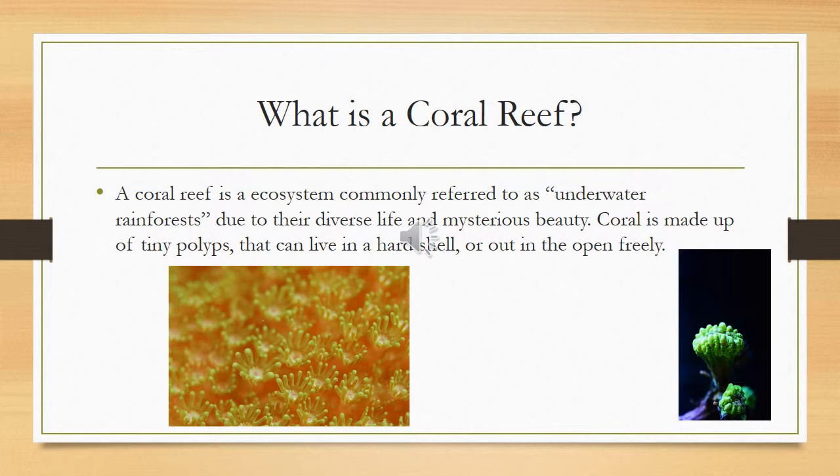To understand what's going on with the coral reefs, we first need to know what actually is a coral reef. A coral reef is made up of corals, and corals are made up of polyps, which are anemone-like organisms that can range in size. Each individual anemone-looking organism is a polyp, and it makes up the overall structure.